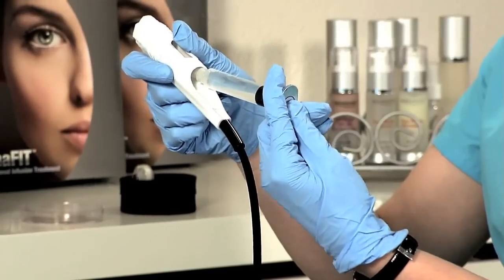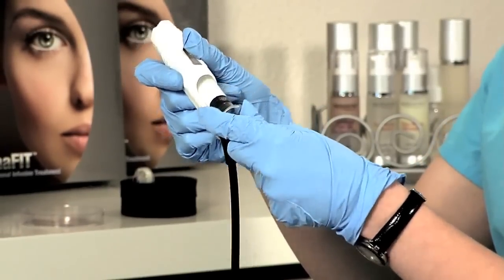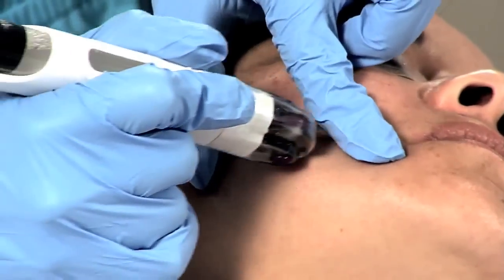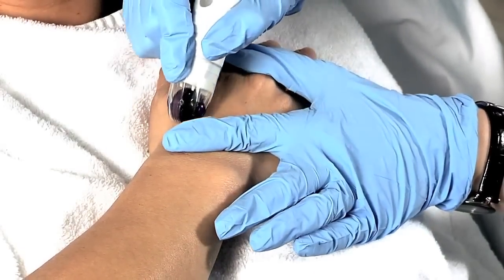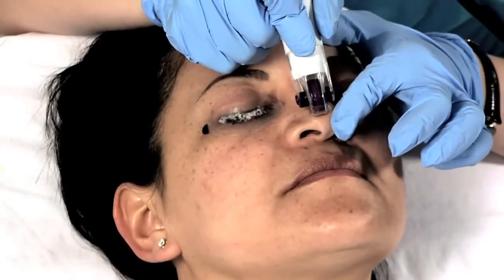This ensures no bleeding or pain. The specially formulated viscosity and molecular size of Dermafrac's topical solutions help to further maximize the skin rejuvenation process by combining precisely calibrated needle penetration, unprecedented infusion capability, and the latest in topical solution technology.